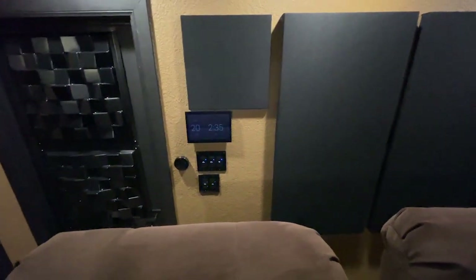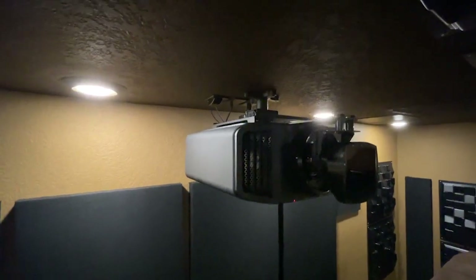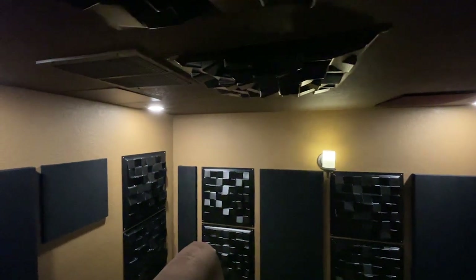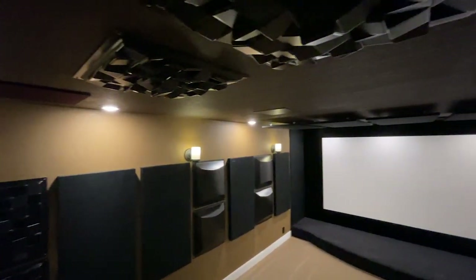Now we're looking at the control system, which is Control4 — the whole house is automated with Control4. You'll notice there are no speakers or subwoofers visible throughout the room, and that was purposeful. All the speakers and subwoofers are architectural, meaning they are either in-wall or in-ceiling. We're also looking at the projector and the anamorphic lens, and the HVAC return, which is only 18 inches away from the projector to keep it cool.